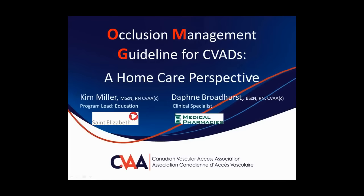Welcome everyone. Kim and I are very excited to have this opportunity to speak with you to help promote patency of our home care clients' central venous access devices so they can receive their infusion therapy as prescribed at the right time.